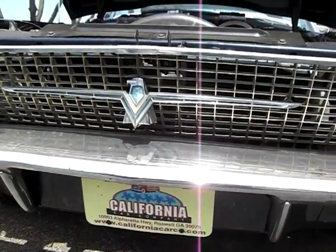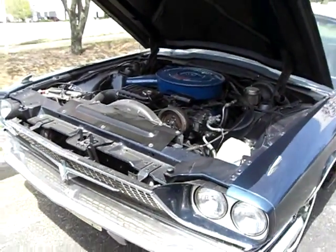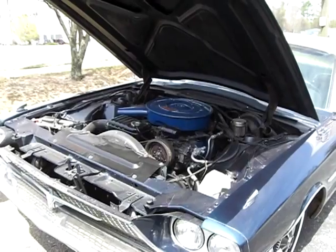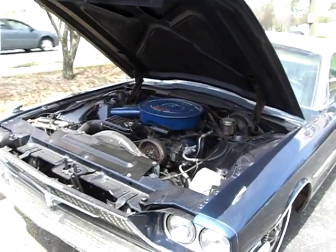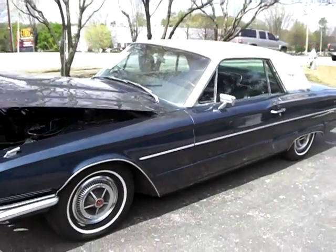We've got an affordable price on this car at $16,500. We've just reduced it to reflect today's marketplace, but the book price on the car is $29,000, so it's an excellent buy.